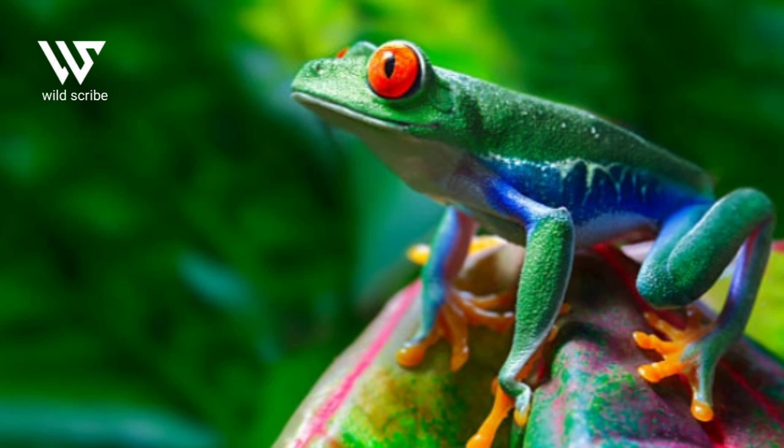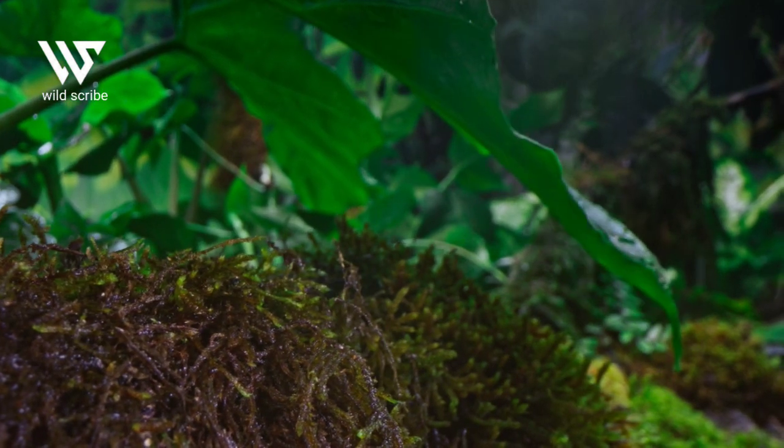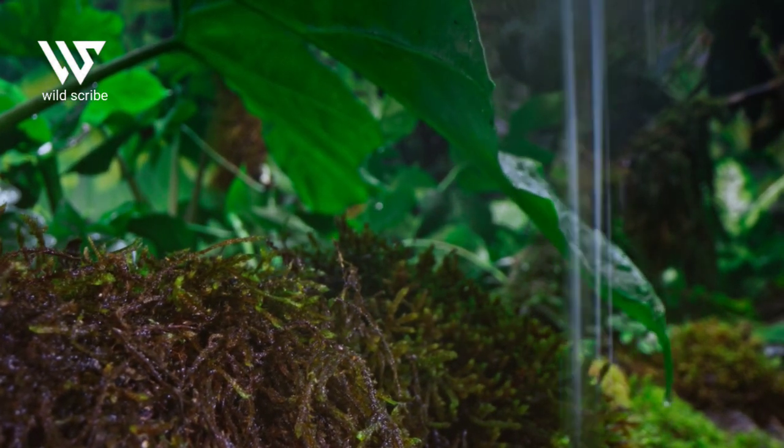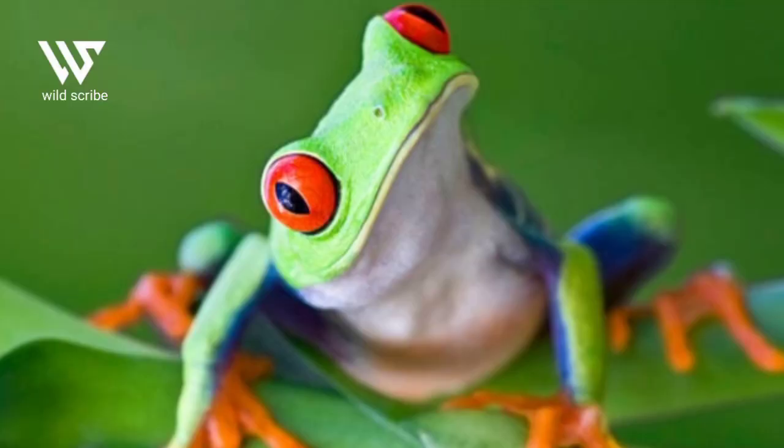It's called the red-eyed tree frog. This frog looks iconic with its striking colors. They are native to the rainforests of Central and South America. Even though it's not poisonous, this frog still uses its color as a weapon. Come on, take a look at the following unique facts about the red-eyed tree frog.